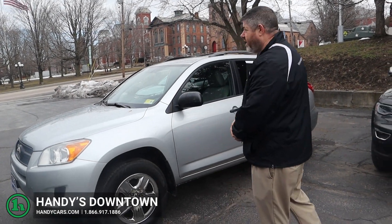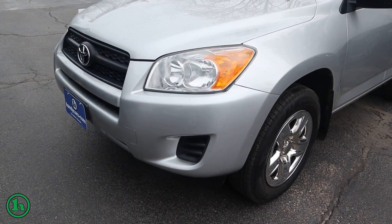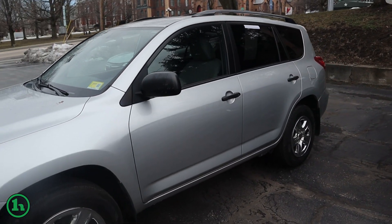How you doing? This is Chad with Handy's Downtown. I just want to do a quick video for you on this 2011 Toyota RAV4. This is the base model. We're going to do a quick walk around on the outside, check out the body, and then we'll take a peek inside.